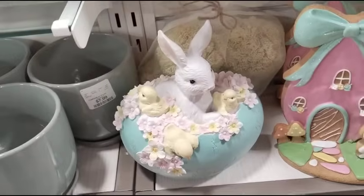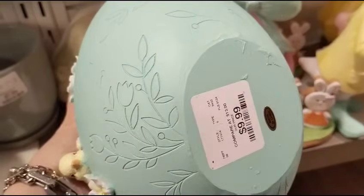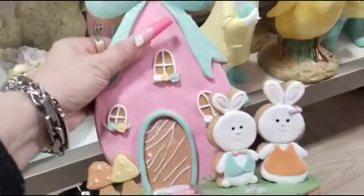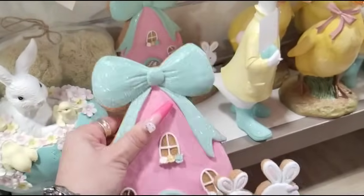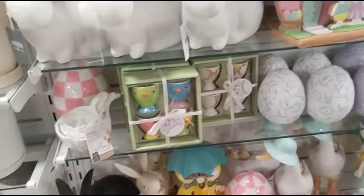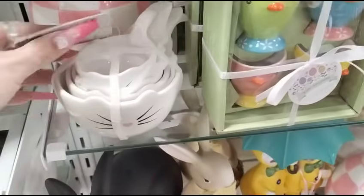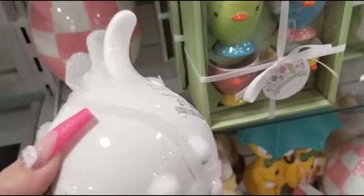And look how adorable this is — the teal egg for $9.99. Didn't I get something similar to this? This is $12.99. These are adorable. I'm going to put that in there because I don't know if I bought it or not. Look at how adorable these are — the measuring cups — those are $7.99.